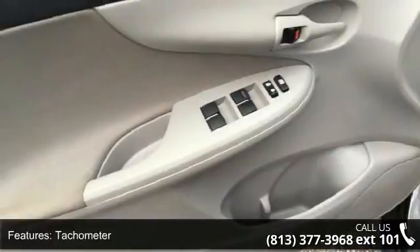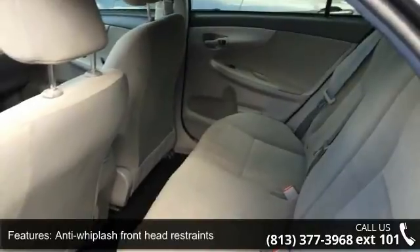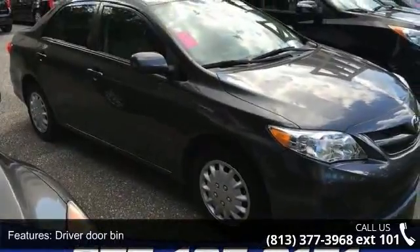If you are looking for a solid pre-owned car, this might be the one. Low mileage is an important factor in your purchase, and this vehicle delivers a low odometer reading. Let us put you in the driver's seat today — call or click to contact your dealership.